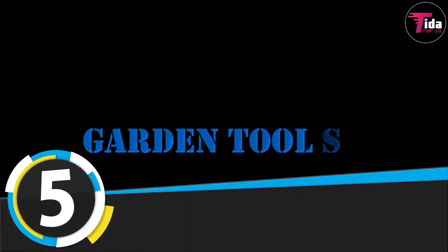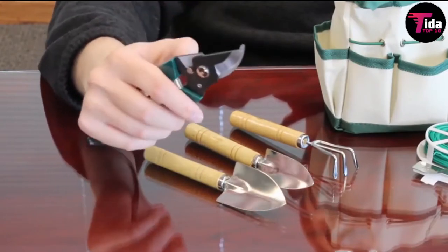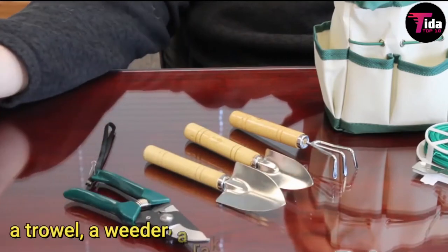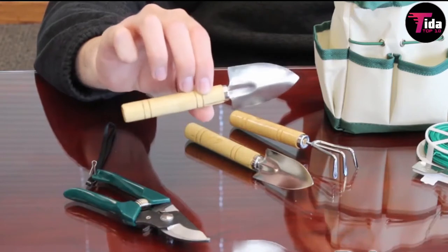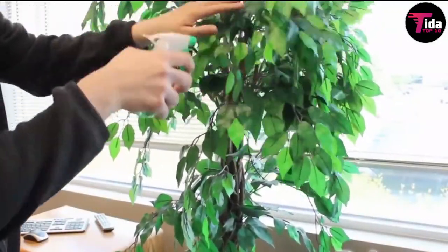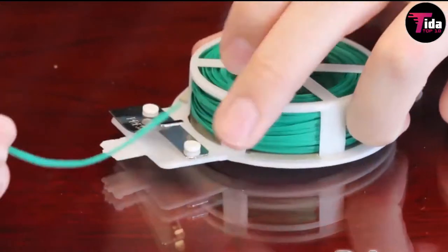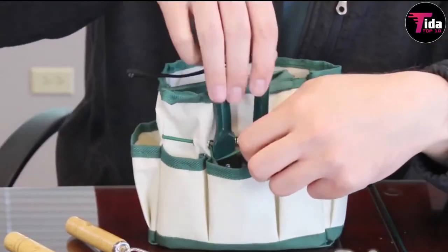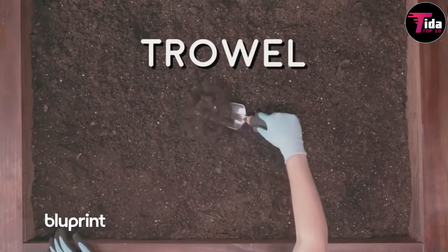Number 5 is the garden tool set. Since there's no better time to upgrade your tool kit, consider this stainless steel set that comes with everything you need to maintain your garden: a trowel, a weeder, a rake, a spade, and a cultivator. There's even a vibrant orange tote to keep everything in place. Each tool is made from extra-thick stainless steel and features thoughtful touches like serrated edges, depth markings, and comfort-focused engineering.